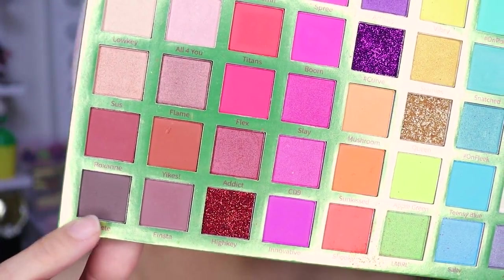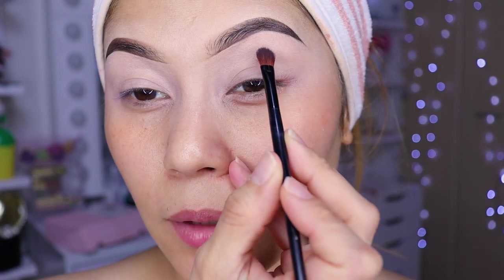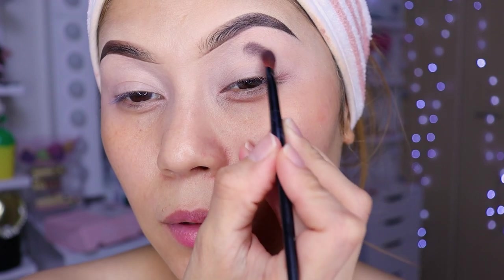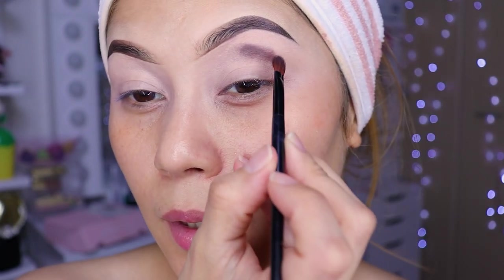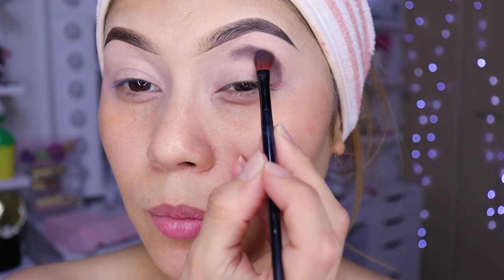Now I'll be using this brown color. We're going to apply the brown color right here, and we're going to try to apply it and blend it a little in a circular motion. Slowly, little by little.